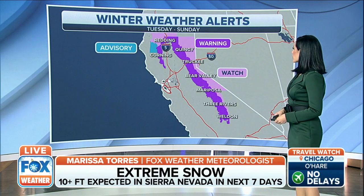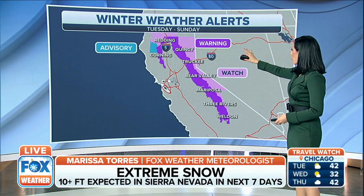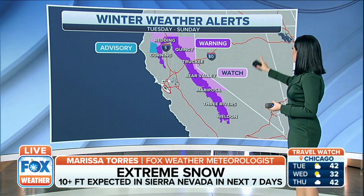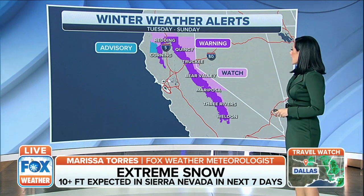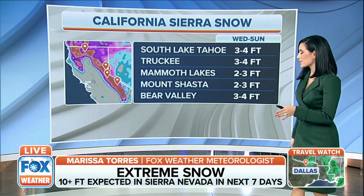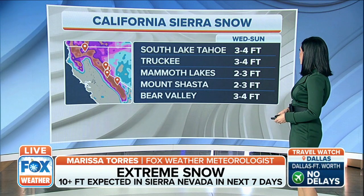Taking it over to California — this previous advisory was actually just updated to a warning, running from Tuesday through Sunday. Winter weather warning as well as some watches, and the reason being you're expecting a lot of snow in these areas. The Sierra Nevadas are really going to be piling it on. Notice South Lake Tahoe,